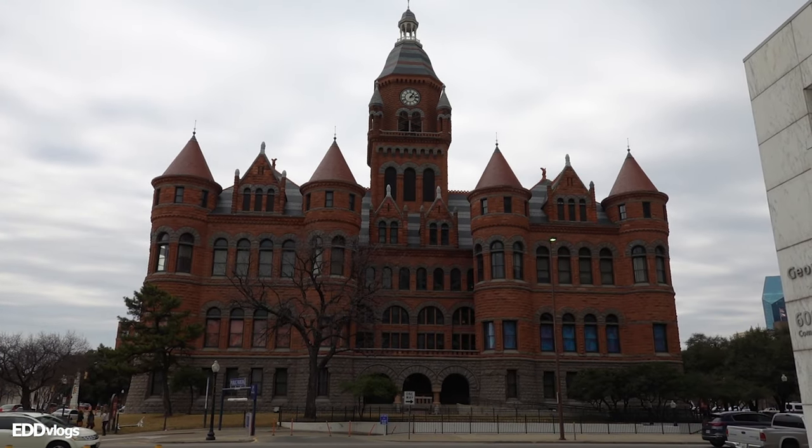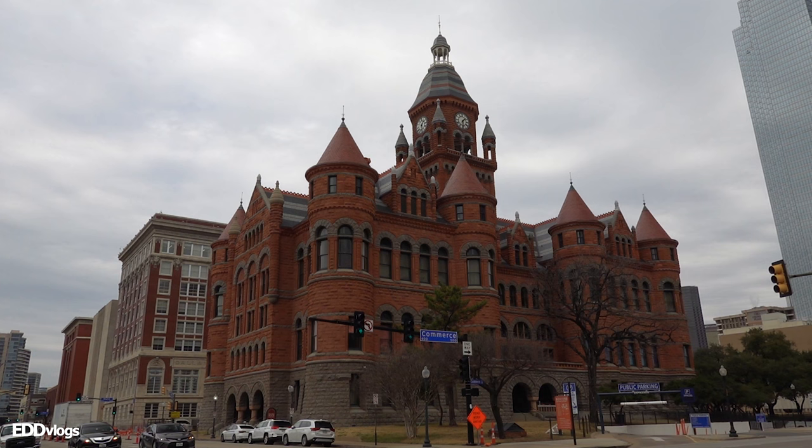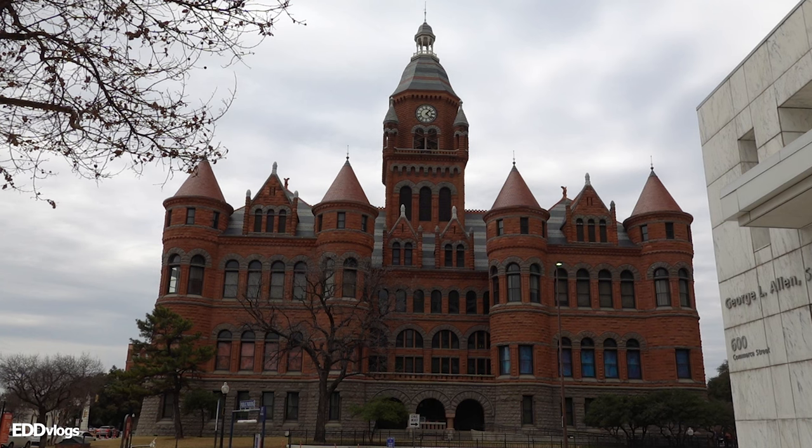Up next I want to show you the Dallas County Courthouse, this building behind me. I wanted to come here simply because this place looks really cool and interesting. The courthouse reminds me of some sort of castle you'd typically find in Europe, so seeing it right here in the middle of Dallas is kind of surprising and also a great opportunity for photos. You only have to walk a few blocks from Reunion Tower, so check it out if you get a chance.